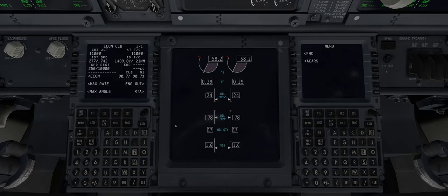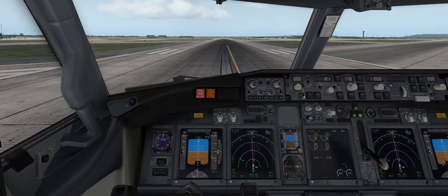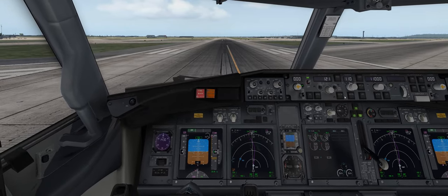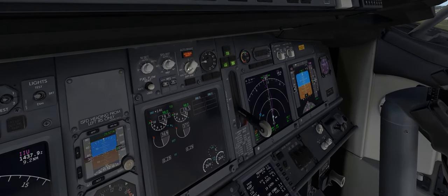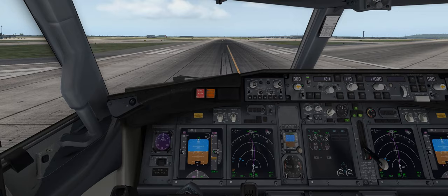We'll put it into climb mode. On the first officer I'm going to put it into program mode. We can now activate our flight director, arm our auto throttle, and activate the flight director on the first officer screen. Let's set the auto brake to RTO so that if there's a problem with takeoff we'll have some brakes, and set our flaps to five as specified in the FMC. Flaps look to be extending. Let's disarm the parking brake and press the takeoff go-around button.